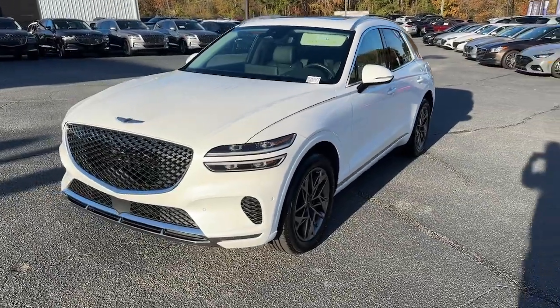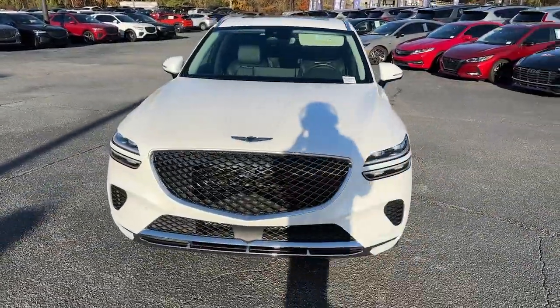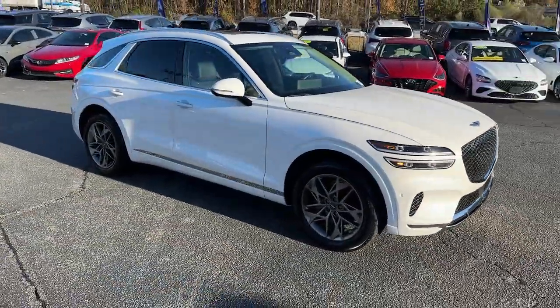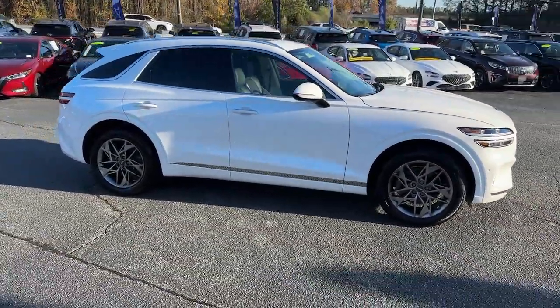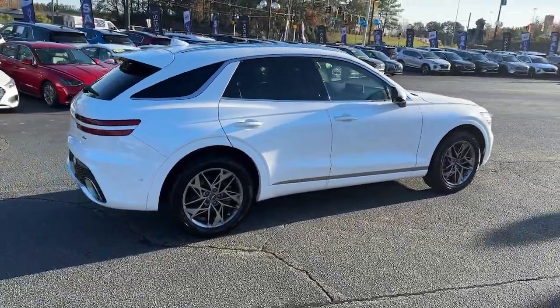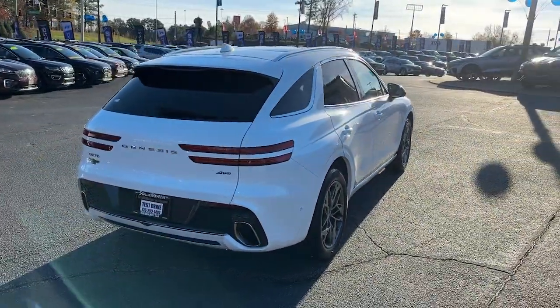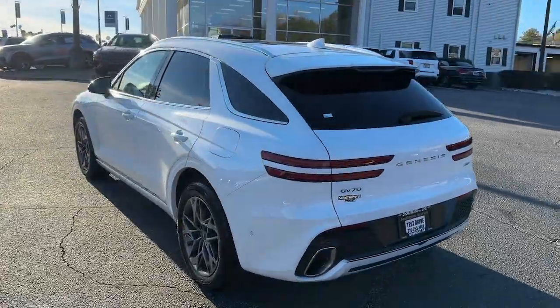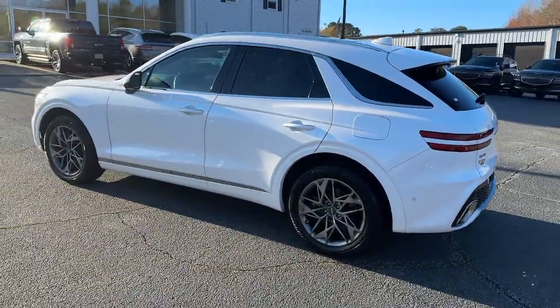Get into the 2022 Genesis GV70. This vehicle is an outstanding buy with fewer than 20,000 miles on the odometer. This luxurious GV70 offers powerful performance, a premium interior crafted of fine materials and loaded with desirable amenities, impressive safety tech, and stunningly elegant design all at a highly competitive value.